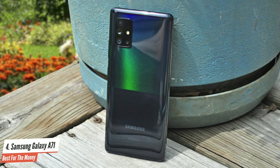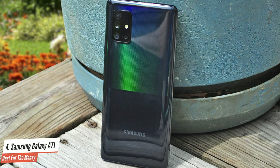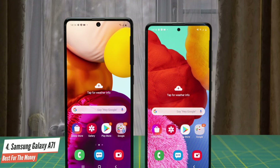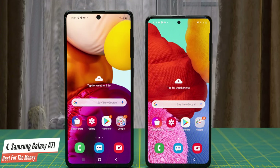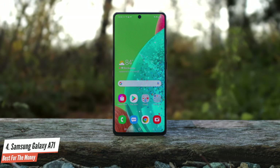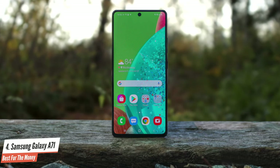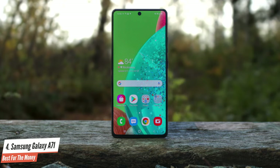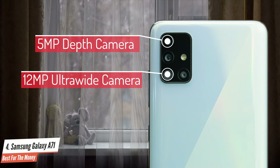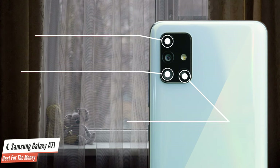Each quadrant has a slightly different hue, and the overall effect is rather striking. The Galaxy A71 sports a 6.7-inch Super AMOLED screen with a tall 20:9 aspect ratio and a resolution of 2400 by 1080. The rounded rectangular module on the phone's back holds four cameras, the main one at 64 megapixels. The rest are a 5-megapixel depth camera, an ultra-wide 12-megapixel shooter with a 123-degree angular view, and a 5-megapixel macro camera for taking extreme close-ups.